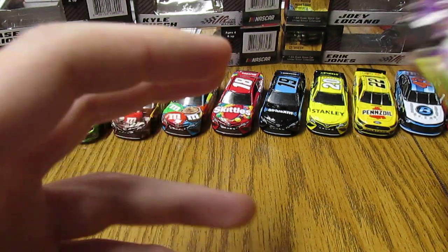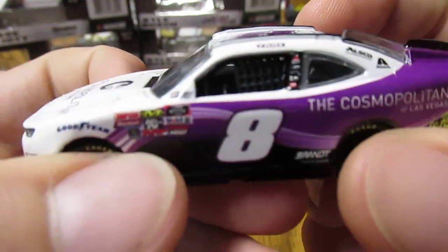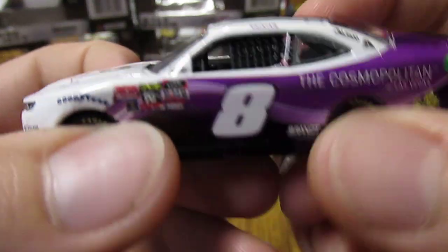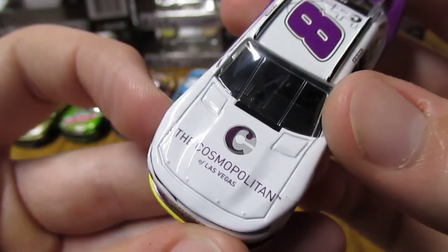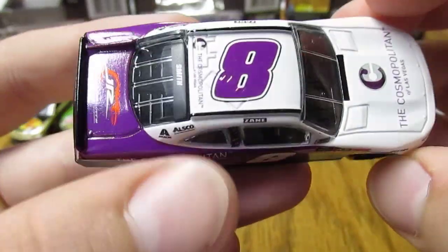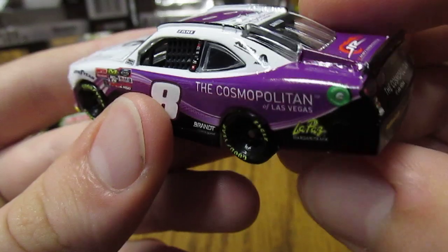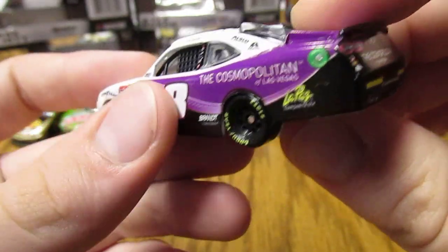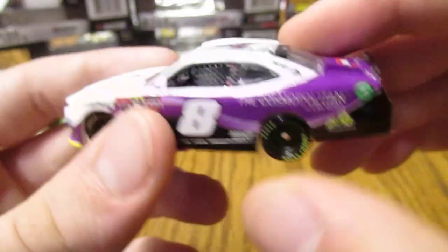Last but not least, we have Zane Smith's number eight Cosmopolitan of Las Vegas. A little different with the white, the purple, and the black — still a pretty cool design, nice looking overall. Simple design, just a few swipes, but still pretty nice and pretty cool.